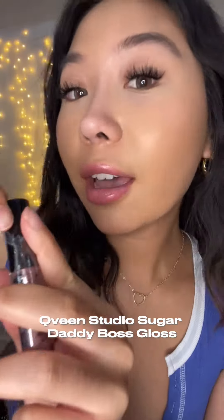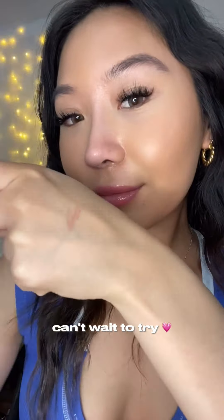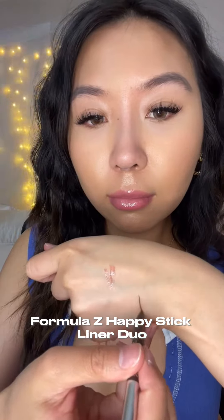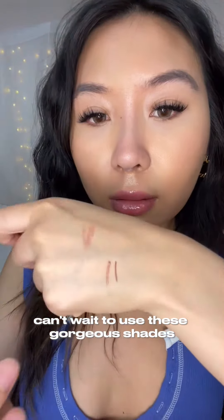Queen Studio Sugar Daddy Boss Gloss — the name is too good, but look at the color. How gorgeous, can't wait to try. Formula Z Happy Stick Liner Duo. These are so smooth, you guys, and they're vegan and cruelty-free. Can't wait to use these gorgeous shades.